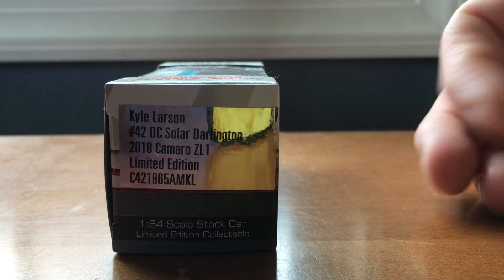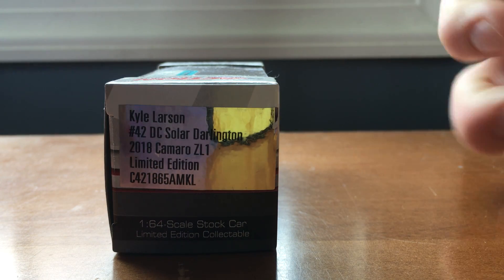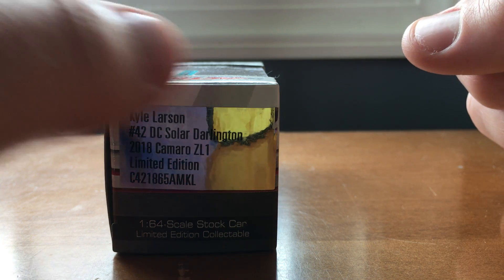Kyle Larson, 42 DC Solar, Darlington, 2018 Camaro ZL1, Limited Edition, 1:64 scale, stock car, Limited Edition Collectibles.